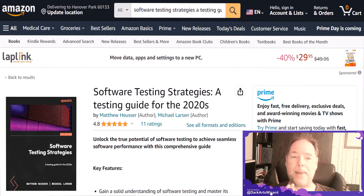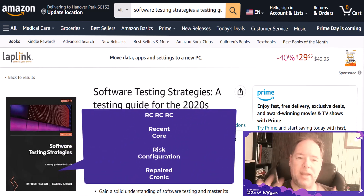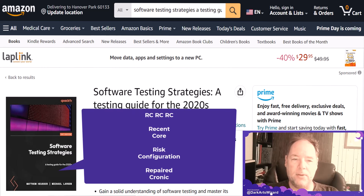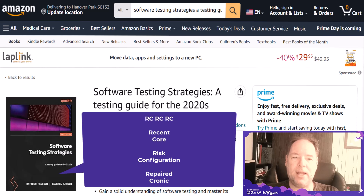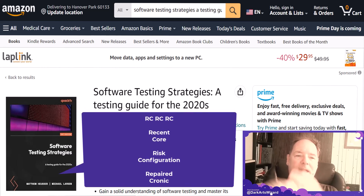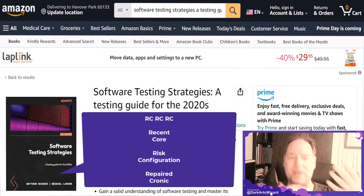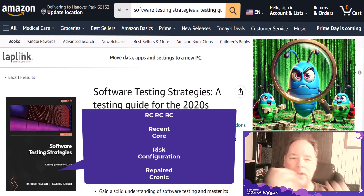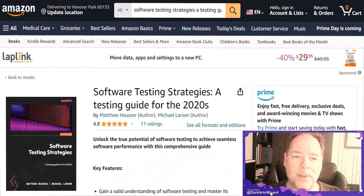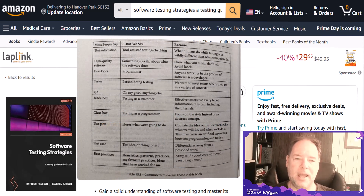The last part of the book talks about practicing politics in real-world projects. They cover the RCRCRC framework: recent release notes, core functionality and user journeys, risk, configuration sensitivity, and finally repaired Jira tickets — which ones are done, which ones are coming back, what changed the most. It also touches on defect clustering, with plenty of tables and graphs to break down complex concepts.